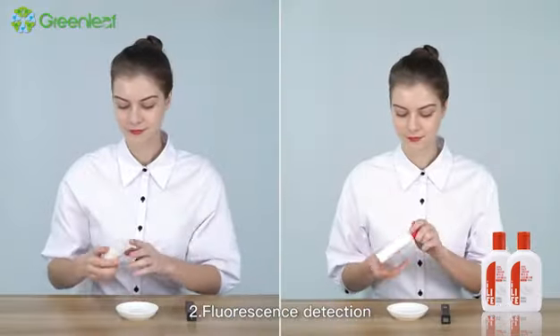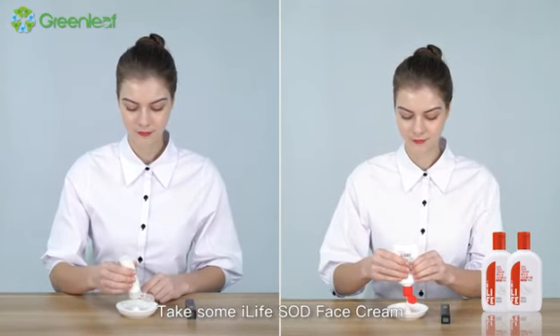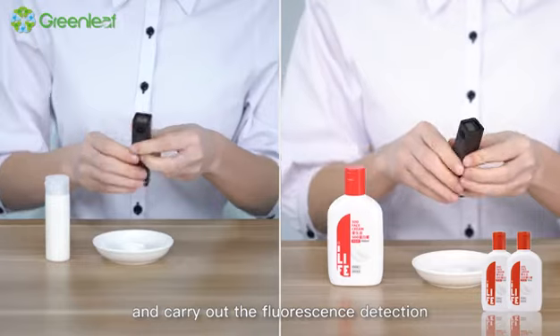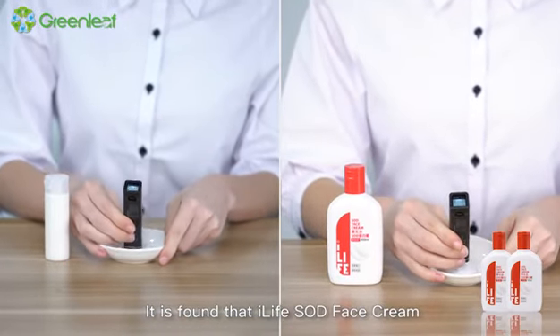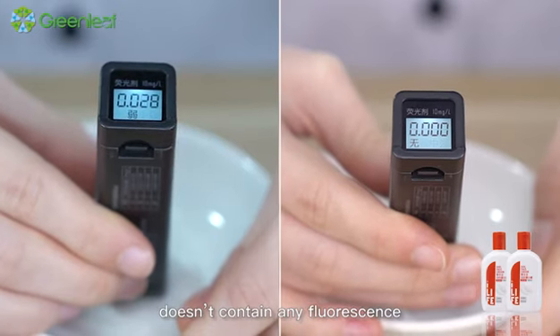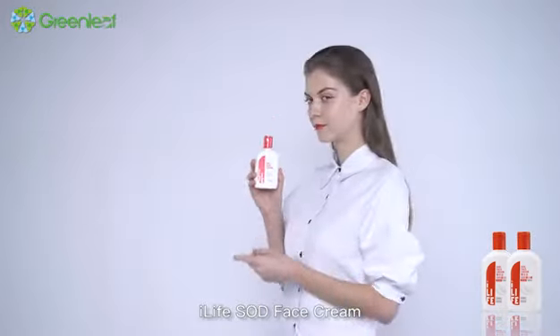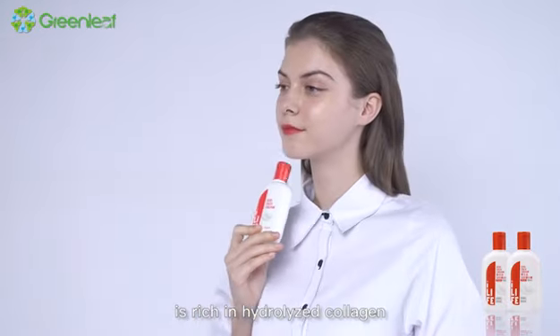2. Fluorescence detection. Take some iLife SOD face cream and carry out the fluorescence detection. It is found that iLife SOD face cream is rich in hydrolyzed collagen,